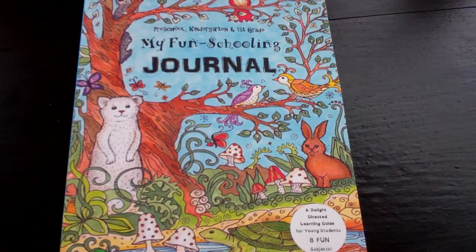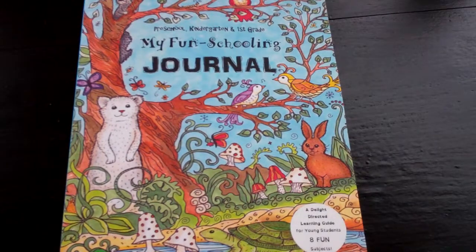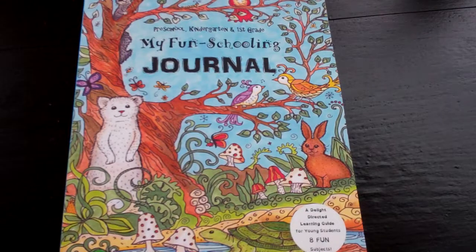Hello there. I've been wanting to check out these younger journals for a while now. Our son is using the first, second, and third grade journal, and he's really enjoying it. I'm going to be making a video soon of what he's been doing in that — he's probably about two-thirds of the way through it.